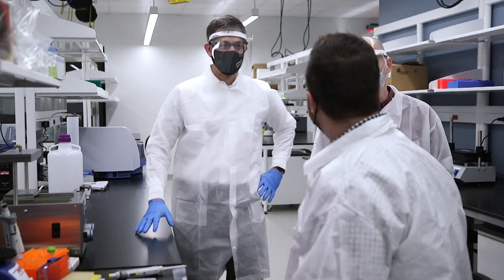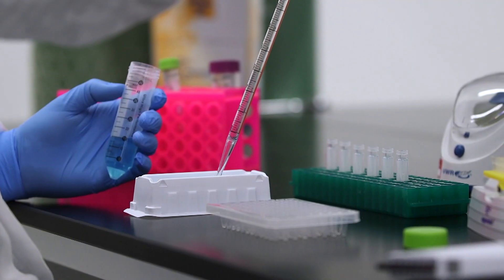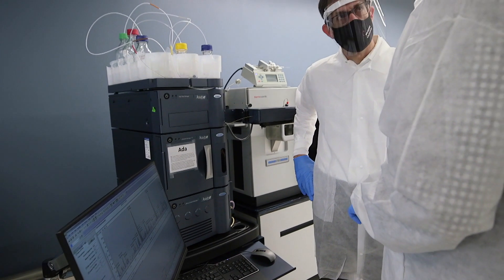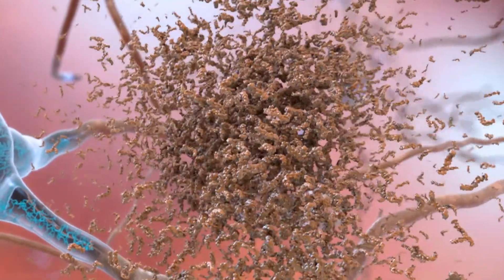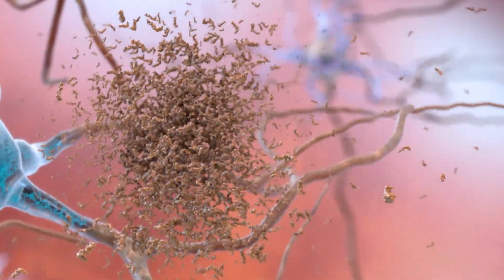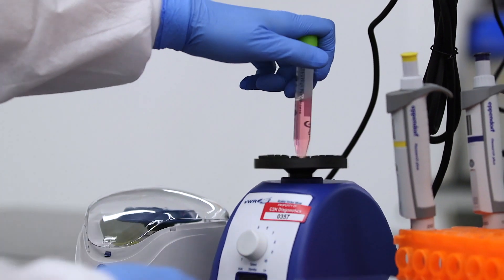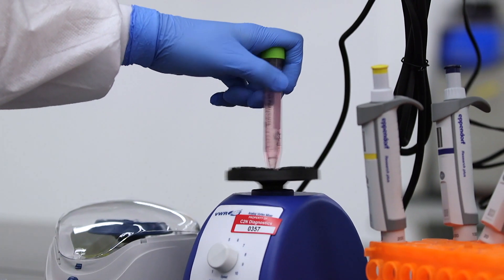The blood samples are processed at C2N's lab. The test measures levels of the amyloid beta protein. Amyloid beta proteins clump together to form the sticky toxic plaque scattered throughout the brain in Alzheimer's. Amyloid plaque pathology is really the earliest indicator that something might be happening abnormal in the brain. You can even identify abnormal patterns of amyloid processing 15-20 years before the onset of clinical symptoms in Alzheimer's disease.